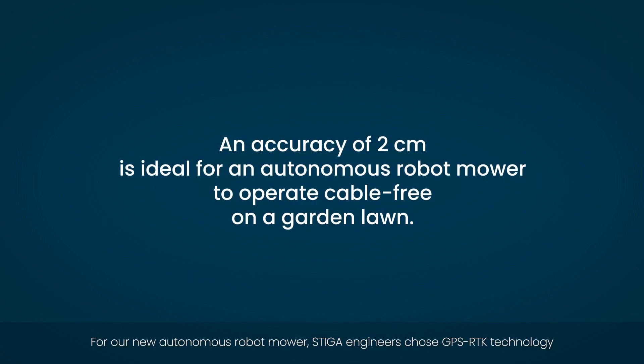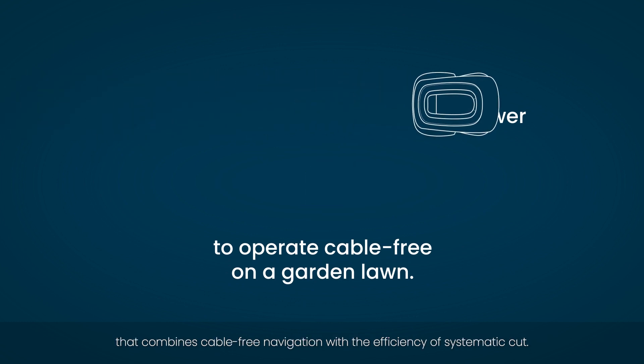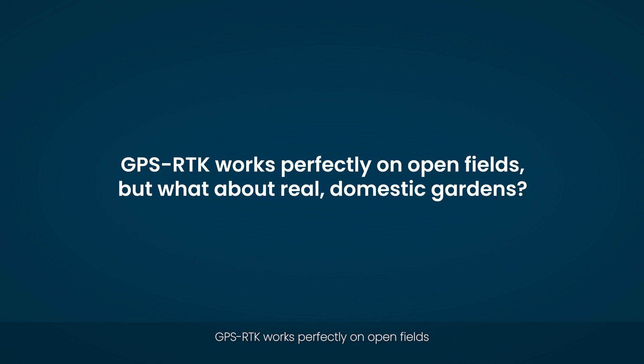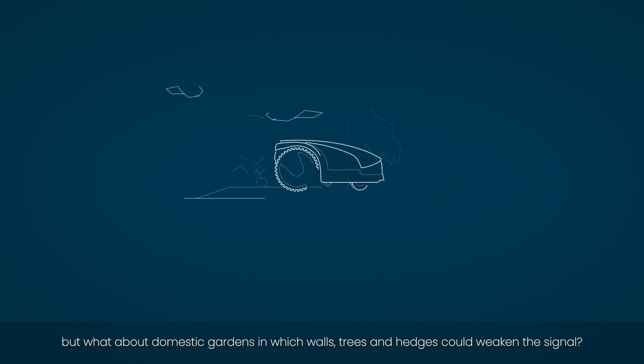For our new autonomous robot mower, Stiga engineers chose GPS RTK technology that combines cable-free navigation with the efficiency of systematic cut. GPS RTK works perfectly on open fields, but what about real domestic gardens in which walls, trees and hedges could weaken the signal?